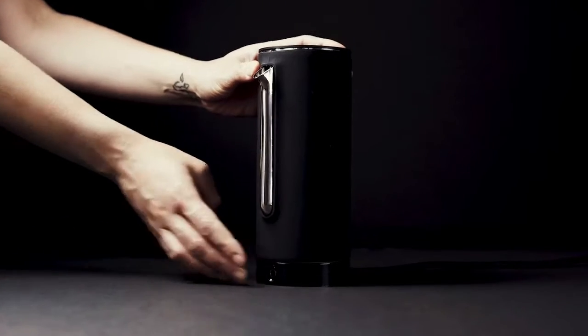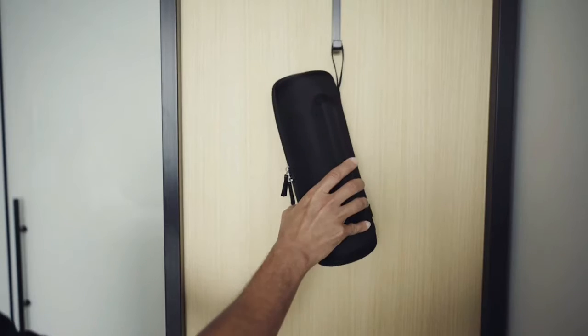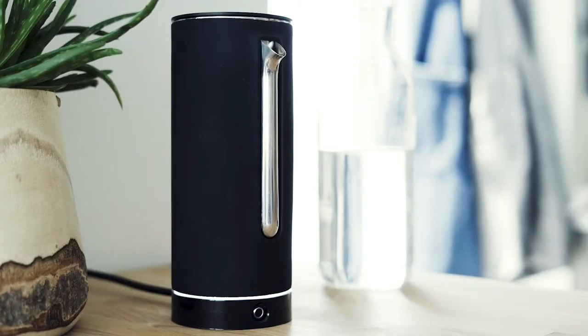The PACT coffee kit is the first pour-over kit designed for travel that includes an electric kettle. It's compact, durable, and airline carry-on friendly. It's also built to last.